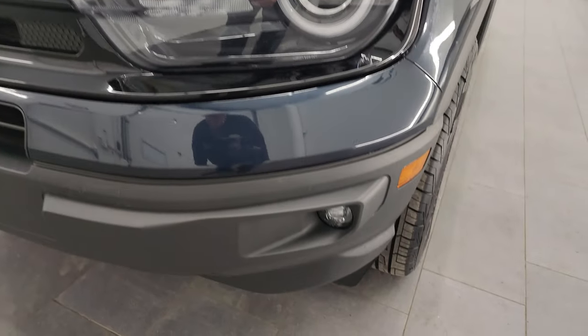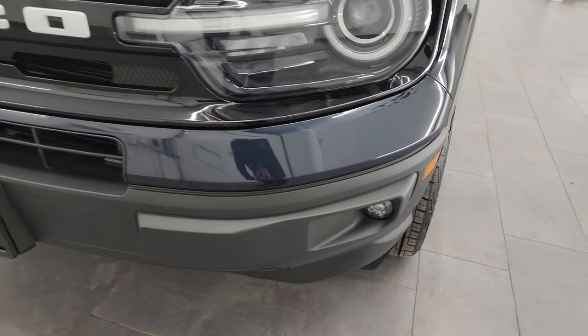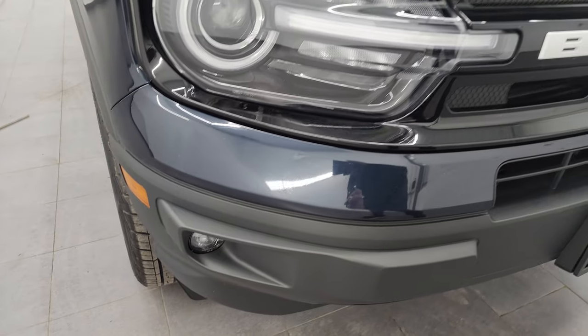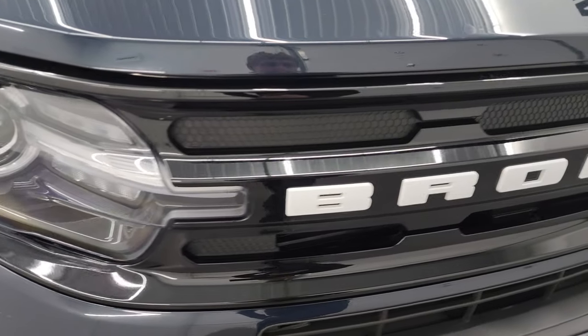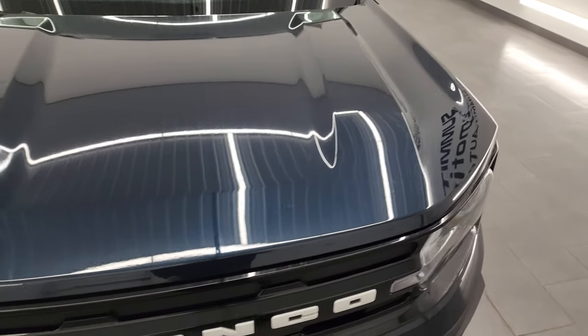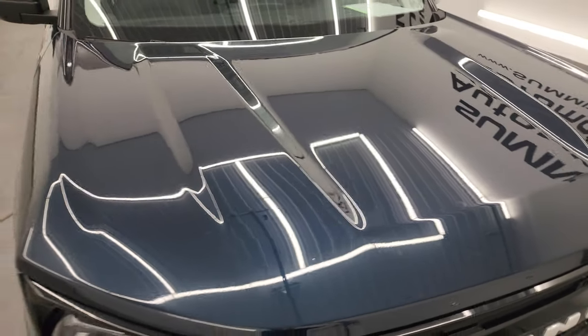This one has the LED headlamps, running lights, and fog lights — I'll turn all those on at the end of the video. The front bumper is in excellent condition; I didn't see any dents, dings, scuffs, or scrapes. You get the white Bronco lettering on the front. The hood is in excellent condition as well — no dents or dings.